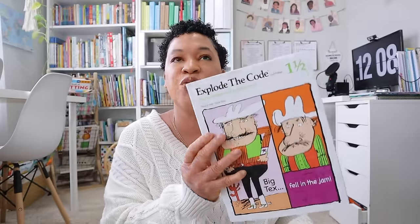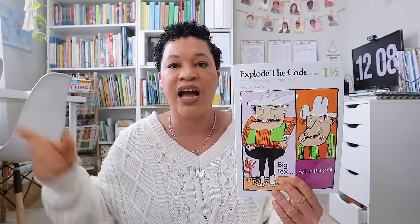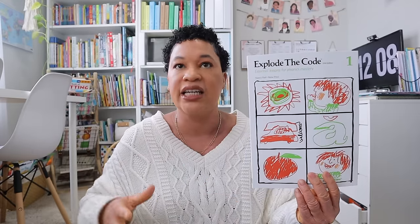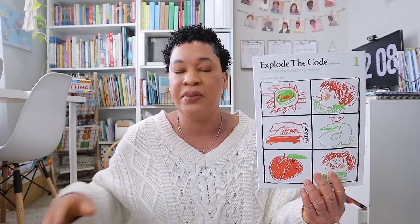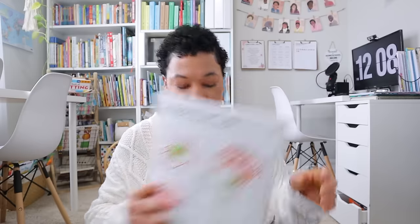The next thing I have is some Explode the Code books. I got Explode the Code 1½ for my rising first grader — I already have book two, so she'll do 1½ and two her first grade year. For my youngest I have book one, since she's working on the Get Ready for the Code books — the A, B, and C books — so I grabbed the next Explode the Code book one for her.